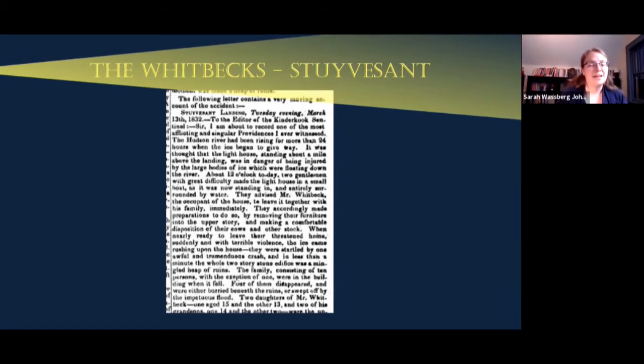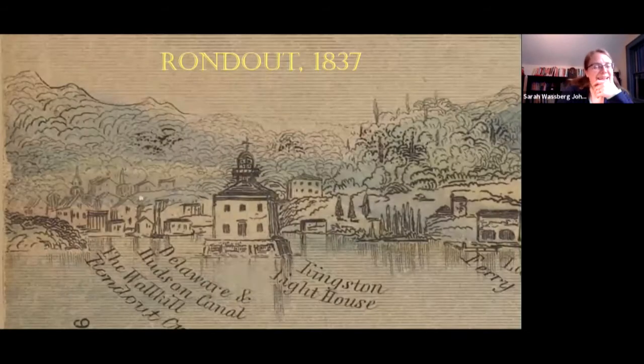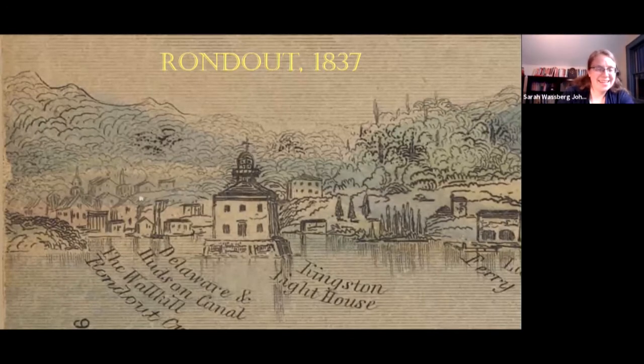Christina then took over as keeper, followed by Anne Whitbeck. One historical reference states Anne was appointed keeper in 1832, but that's inaccurate — Volkert was still keeper then, and Christina actually became keeper until around 1841. It's an interesting case of historical records getting details mixed up, but a fun reference nonetheless. Now we're moving down river to the Rondout lighthouse, our local lighthouse in Kingston.